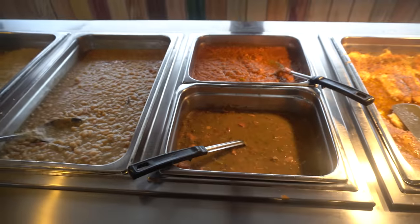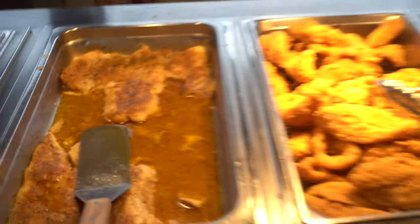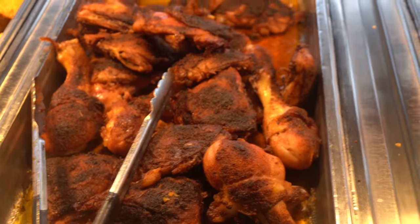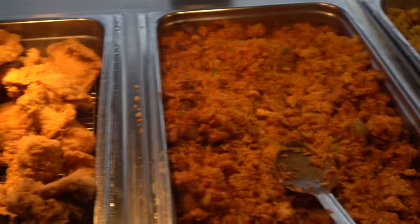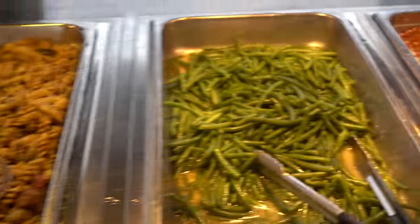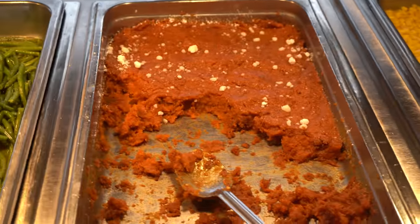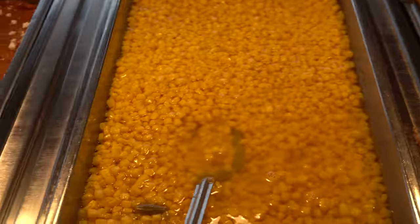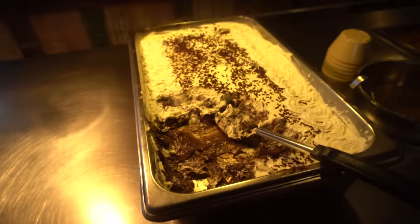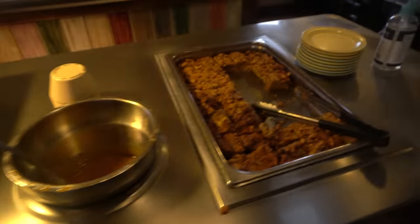They have white beans, chicken and sausage gumbo, bronzed fish, southern fried catfish that looks really good, Cajun baked chicken, fried chicken, Cajun jambalaya, Louisiana chicken pasta, green beans, carrot soufflé, sweet white corn, smothered cabbage, cornbread, an icebox pie, and some delicious-looking bread pudding.